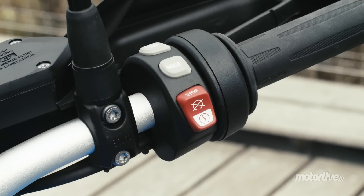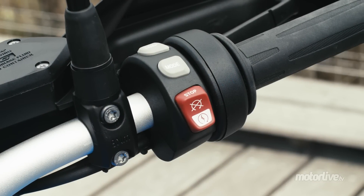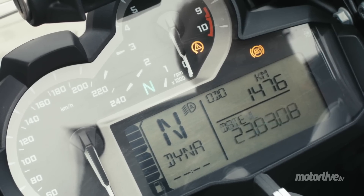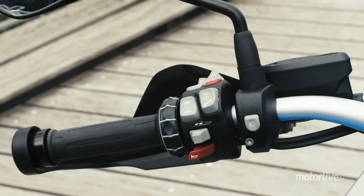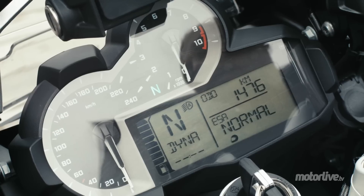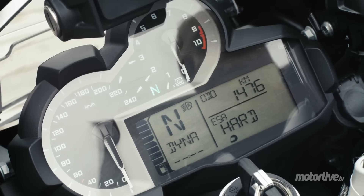Le bouton mode au guidon droit permet de choisir le comportement moteur. To the standard Rain and Road modes, Dynamic and Enduro options are added, with a switch activating the Enduro Pro mode. On the left handlebar, the optional ESA electronic suspension allows you to adjust softness and comfort depending on the number of passengers and luggage on board.